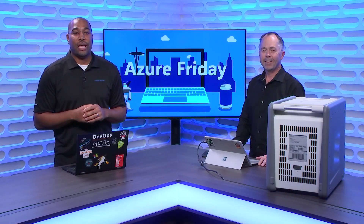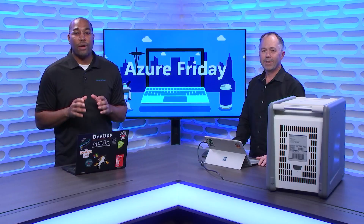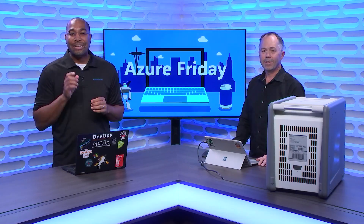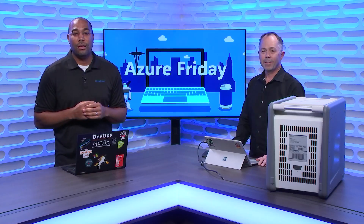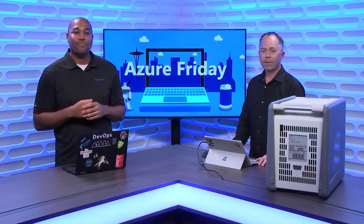The world has a ton of data, and we're creating more every day, and moving all that data around can be a challenge. Azure Data Boxes help you transfer terabytes and even petabytes of data to Azure. Matthew Dixon is here to show us how it all works, today on Azure Friday.